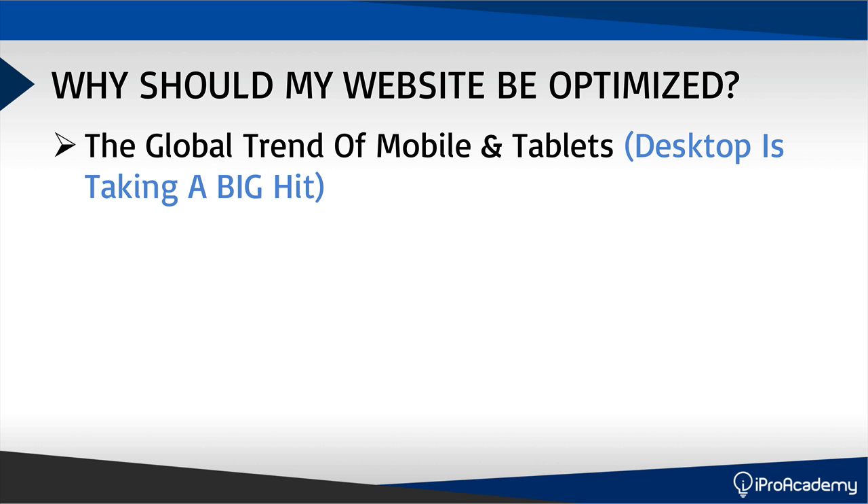Right now, the global trend of mobile and tablets is rising exponentially. Desktop is taking a big hit. In fact, Google themselves took a big hit with their banner ads on AdWords. Originally, AdWords owned a vast majority of all internet placements — over 95% on desktop. But in Q3 of 2014, there was a big change. Mobile and tablet traffic started to skyrocket and desktop dropped exponentially. Even on Facebook, there are now more users going on with a mobile device than on a desktop. It's very important that you evolve and ride the global trend of mobile and tablets.